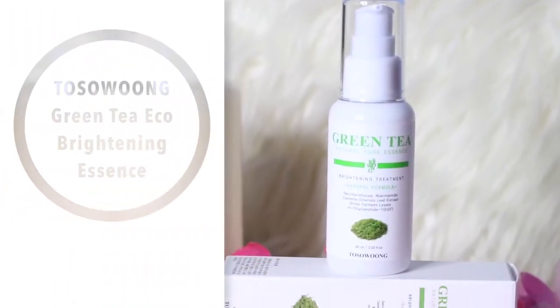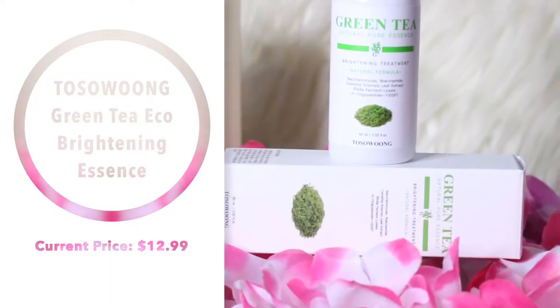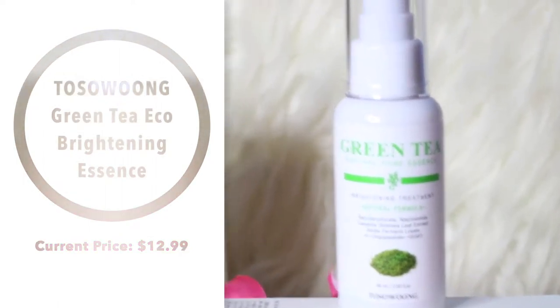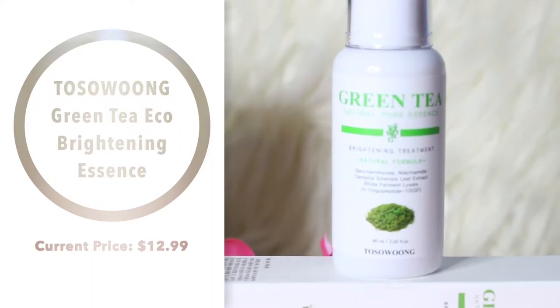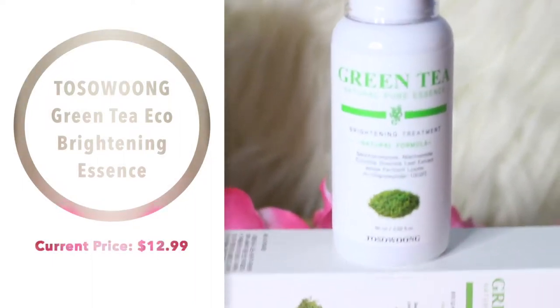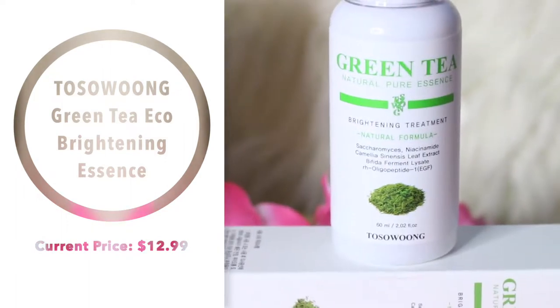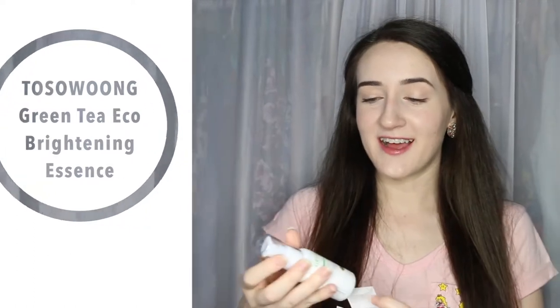Next, I've got a pack of three things. The first is the Tosung Green Tea Brightening Treatment, and this is an essence. I got this because I needed a new essence, it has green tea in it, and it's from Tosung — a brand I really like. It's also got niacinamide in it, which is supposed to be good for acne scarring and skin texture.